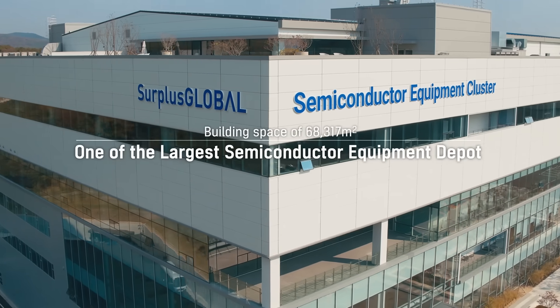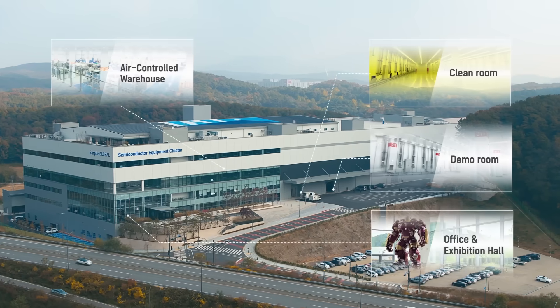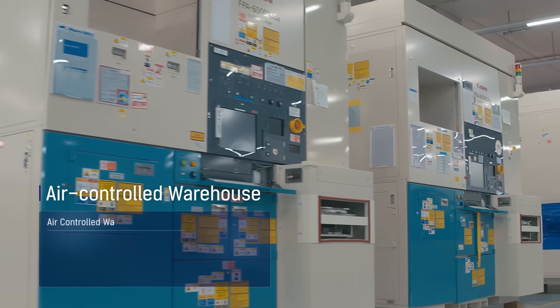Surplus Global has more than 1,500 used semiconductor equipment in the world's largest climate-controlled warehouse, which is 59,504 square meters.